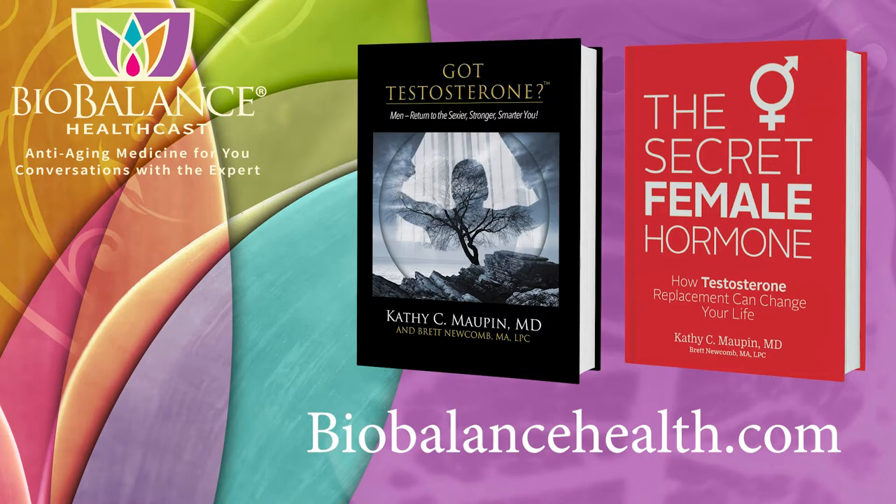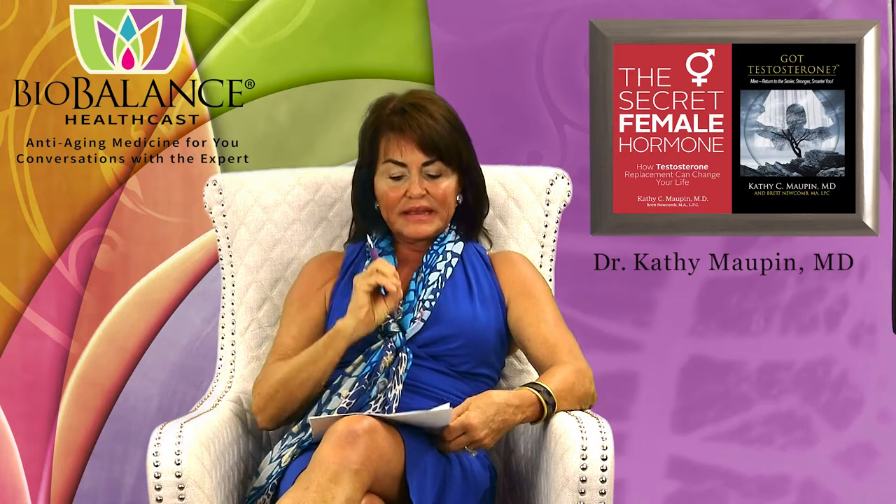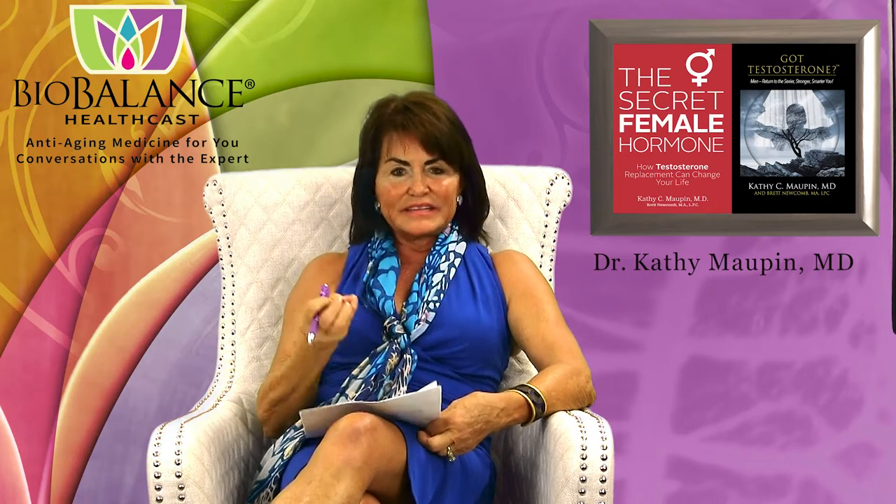Dr. Maupin's office is currently accepting new patients. Today we're going to talk about Aquagold facials — a new facial available at BioBalance Skin, which is superior to the facials that peel off the top layer of your skin to reveal more beautiful skin beneath. That's called exfoliation. And it is better than just hydration.